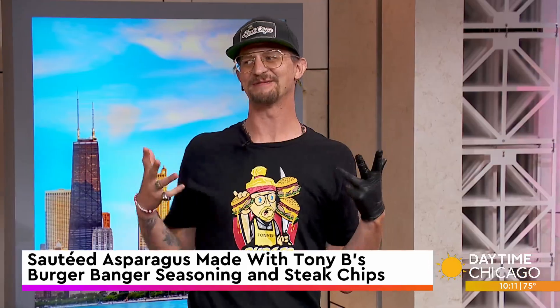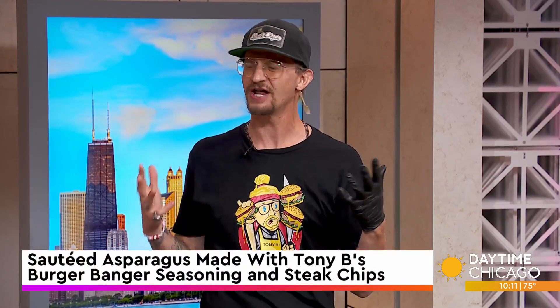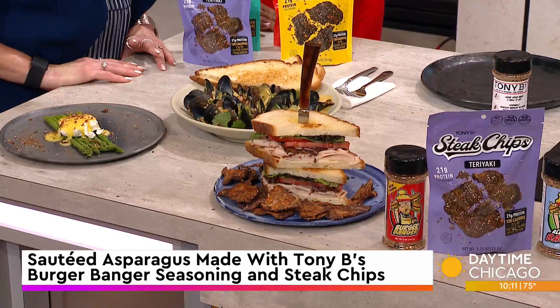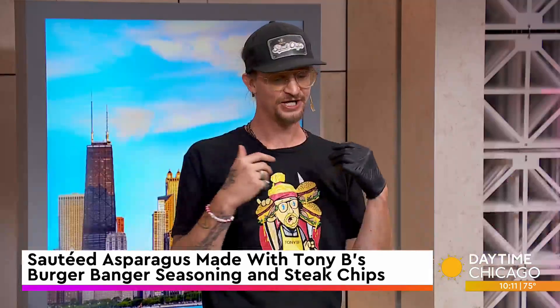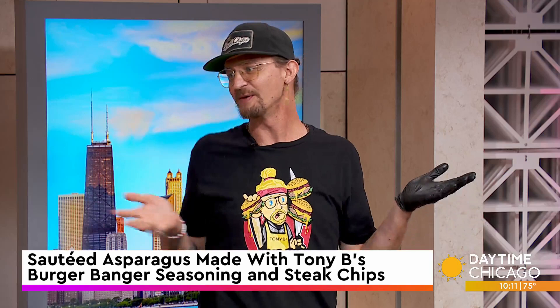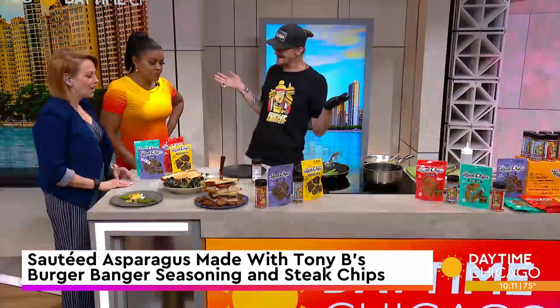It just came to me. On the fifth episode of Gordon Ramsay's Food Stars, I made some cheeseburgers, and everybody's like, what are you going to call it? And I'm like, man, it just bangs. It just adds that little extra seasoning that you want in a burger and anything else. You just want to bang it — that's where it came from.